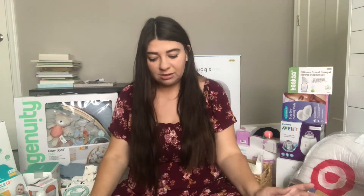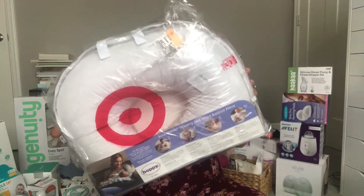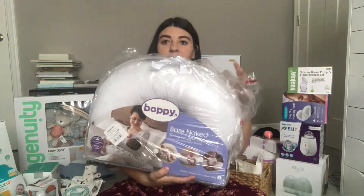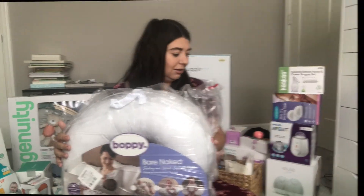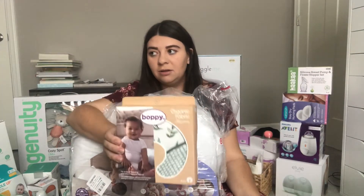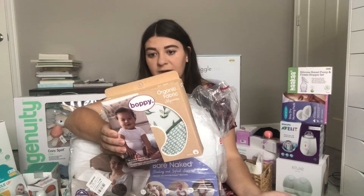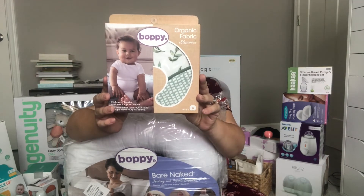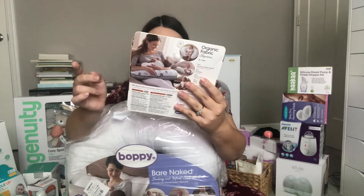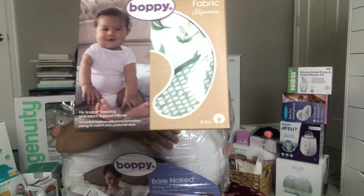I'm going to jump into categories. The first thing right in front of me — I got a Boppy. I got the bare naked one. The first category is feeding, breastfeeding, and all that. I was going to order a Boppy cover on Amazon, but for now I got this one from Target. It's organic fabric and it's reversible — there's two sides: a leaf one and a little green side.